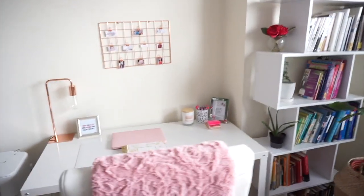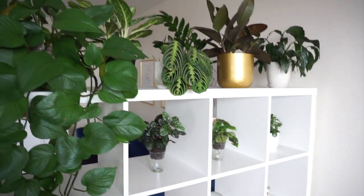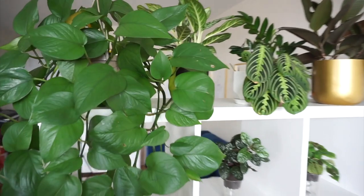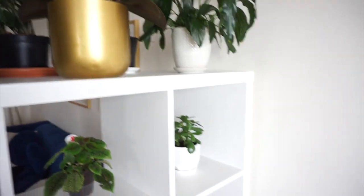The theme I was going for was whites, rose gold, and blush. Starting on the left side, there's a divider from the office to the living room and I use this space to hang my plants so they can get a lot of sunlight. We have a pothos, prayer plant, Chinese evergreen, some rubber trees, and a ZZ plant — a nice collection.